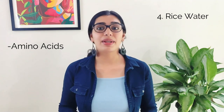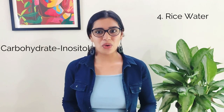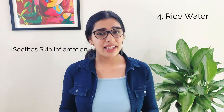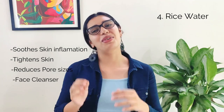Rice water has amino acids, vitamin B, vitamin E, minerals, and antioxidants, and it has multiple uses. Rice water contains inositol, a carbohydrate that helps strengthen our hair and reduces surface friction. After using shampoo and conditioner, rinse your hair with rice water to add shine to it — it also helps keep it strong and healthy. This simple rice water soothes skin inflammation, tightens skin, reduces pore sizes, and leaves a soft porcelain-like finish to the face.